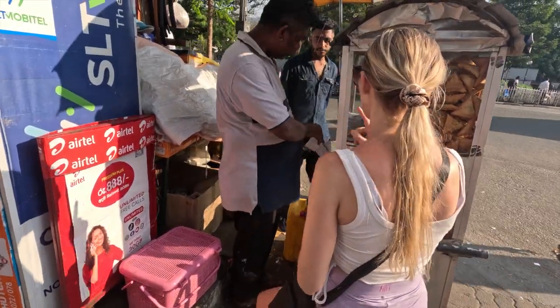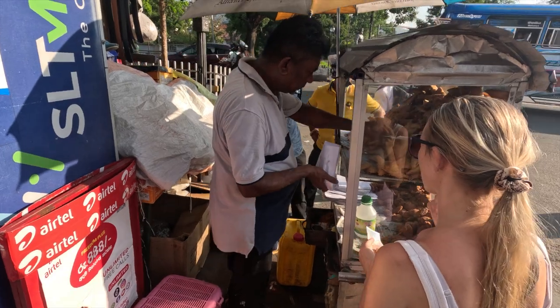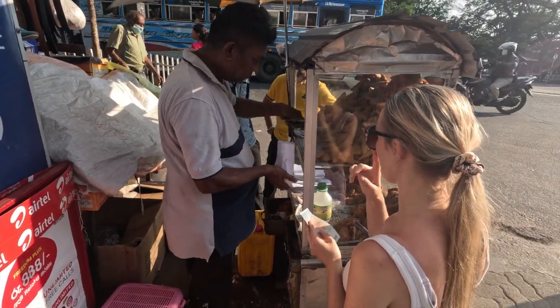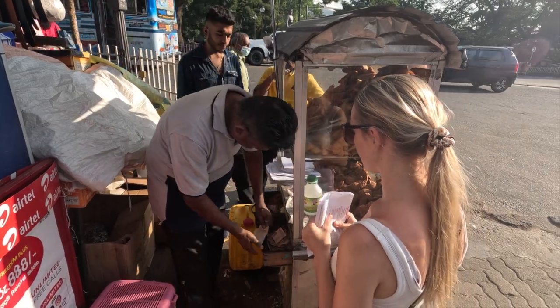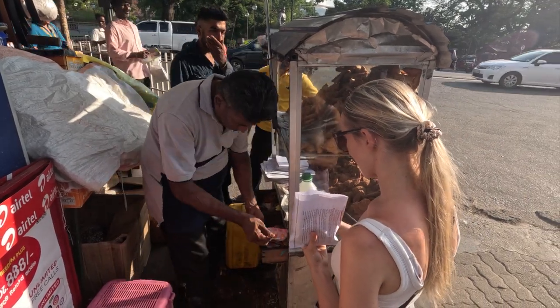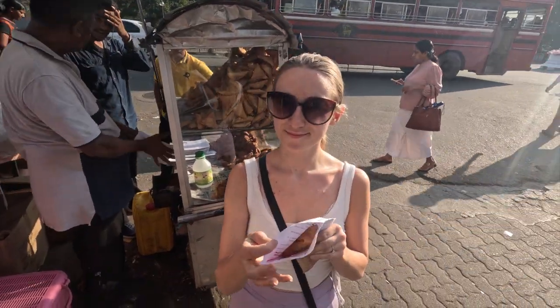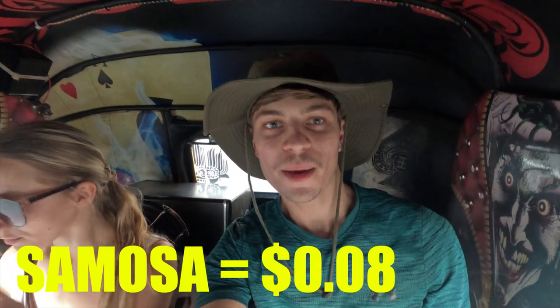Vegetarian, just one please. So after that crazy expensive samosa that cost us 8 cents, Maddy's now full and didn't fancy walking home. So here we are in the tuk-tuk.